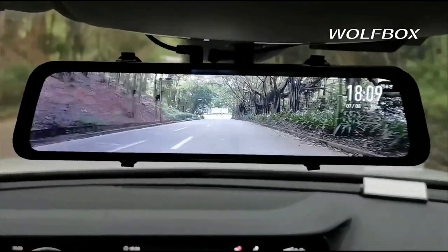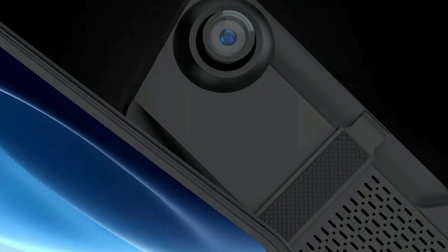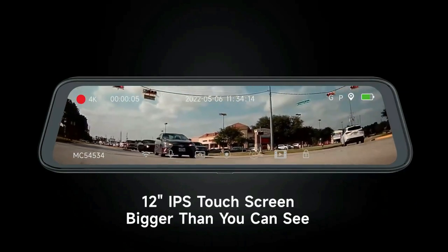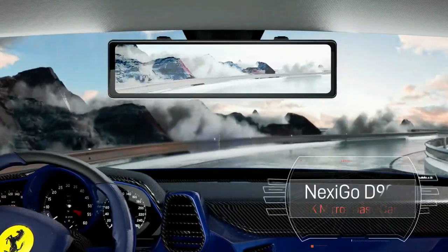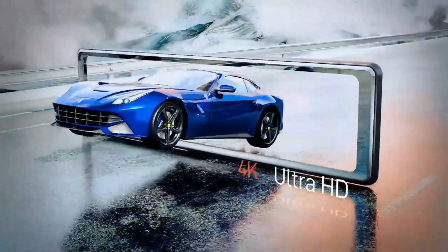Drivify presents the 5 Best 4K Mirror Dash Cams for Car. Stay tuned as we bring you the top 4K mirror dash cams on the market today. If you'd like to find the best prices and more information about the products, we've included links for each item mentioned in the description, so make sure you check those out to see what's in your price range. And now let's start.